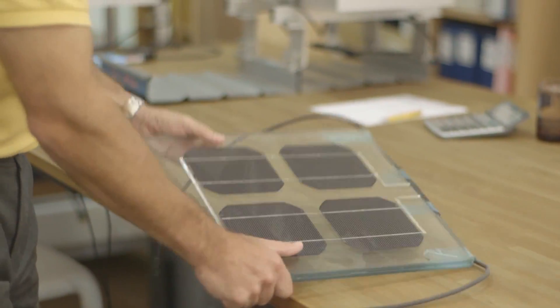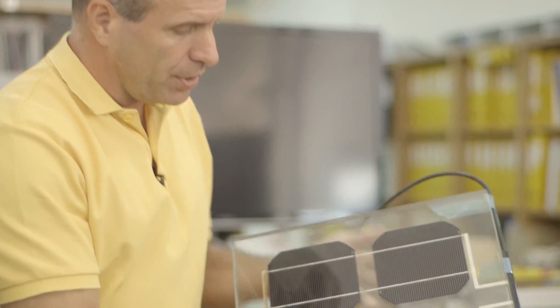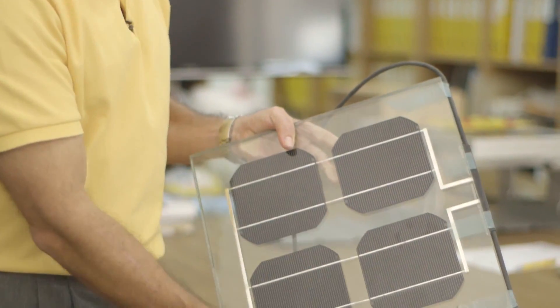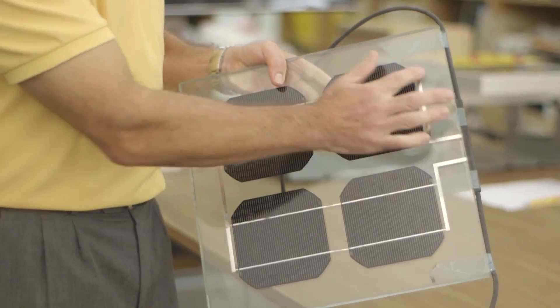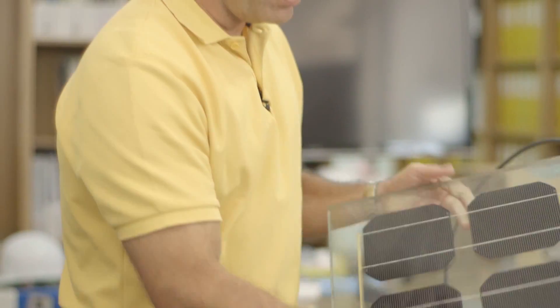This one is something the architects love to play with — it's a fully customized crystalline module. What can you customize? You can customize the distance between the cells, in some cases even the color of the cells, the size of the glass, the thickness depending on the load it needs to take. It's really for showing off some very nice pieces for architectural impact.